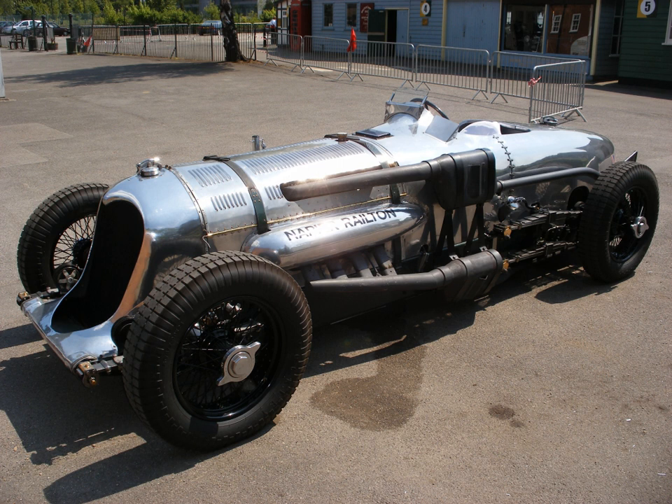In 1923, the Sunbeam 350HP was purchased by Malcolm Campbell, who made modifications to the coachwork and engine in his endeavour to increase its speed. He also renamed the car Blue Bird, and on 25 September 1924 used it to set the official world land speed record with a speed of 146.16 mph at Pendine Sands in Wales. The next year, on 21 July 1925, Campbell returned to Pendine, where he became the first person to exceed 150 mph as he set a new record of 150.766 mph.